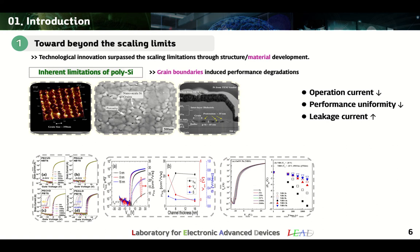One of these short-channel effects stems from the inherent crystallographic properties of polysilicon. As the device continues to scale down, the grain boundaries of polysilicon cause performance degradations of transistors such as reduced operating currents and uniformity, and increased leakage components. In order to solve this problem, material innovation is indispensable, and thus research on an alternative for polysilicon is also actively underway.